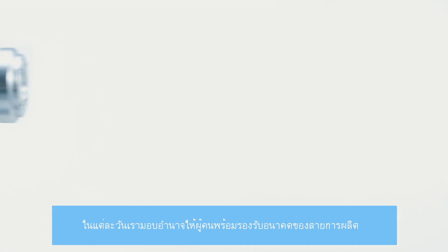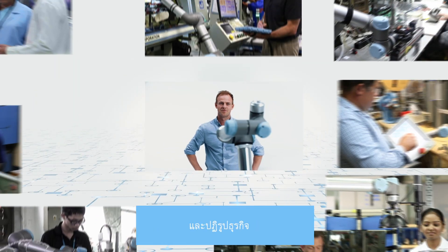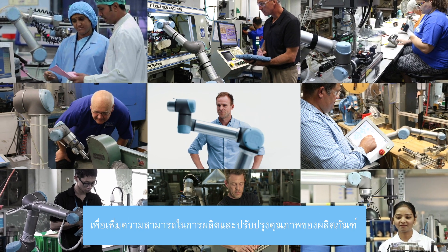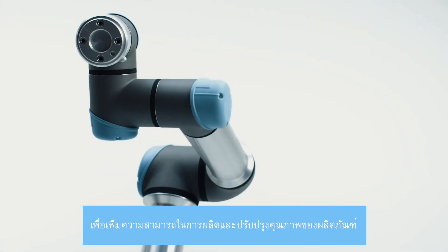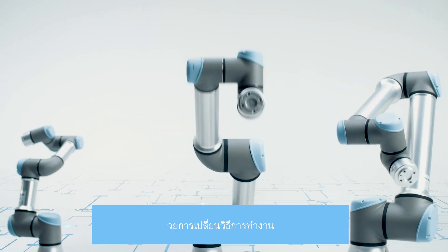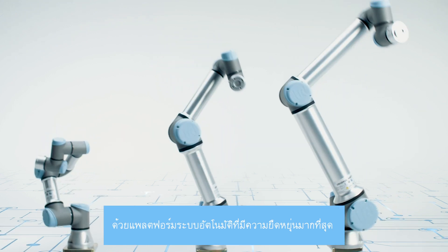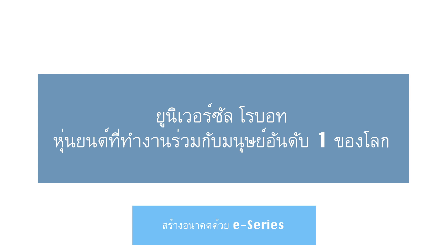Each day, we empower people to future-proof their production lines and transform their businesses to boost productivity and improve product quality. Transform ambitions into results by changing the way things are made with the most flexible automation platform. Shape the future with E-Series.